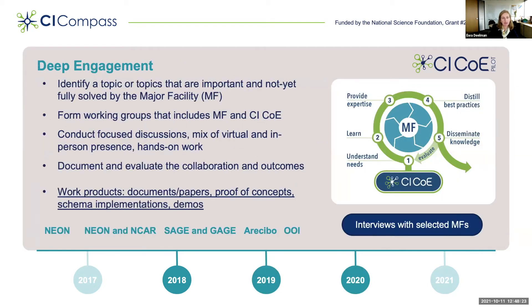We were funded for three years, during which we conducted a number of deep engagements with selected major facilities and integrated CI practitioners. We had deep engagements with NEON, NCAR, SAGE, GAGE, ARA, and OOI. We identified topics that were important but not yet fully solved by a major facility, formed working groups including both major facilities and CI-COE pilot personnel to address these issues, understood the needs of the major facilities, learned about how cyberinfrastructure was operated and designed, provided expertise where needed, and distilled best practices to disseminate knowledge to the community.